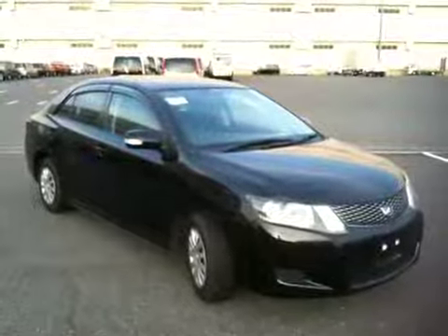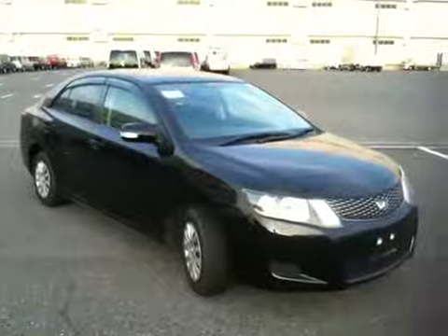Very nice, clean car, non-smoked. Just a very tidy vehicle. Here it is, a 2008 Toyota Allion A15G Package.